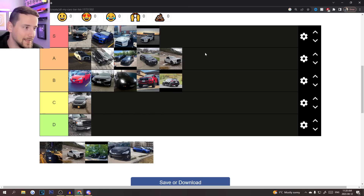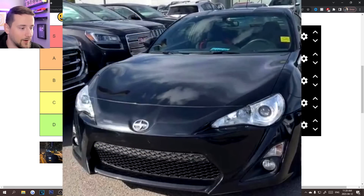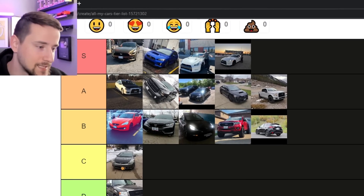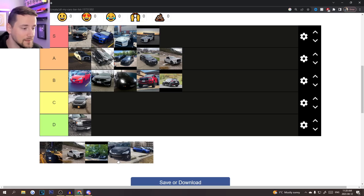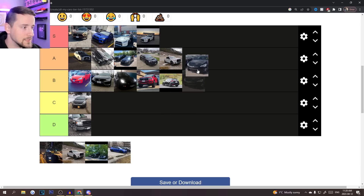I should mention the Scion FRS, which actually came before the GTR in my timeline. Awesome car. If you can get one for $10,000 to $15,000 they have incredible potential — turbo, supercharge, keep it NA, drift it, track it. I think it's the perfect entry-level car if you want something just for the summer and don't care about all-wheel drive or winter driving. Easy A tier.